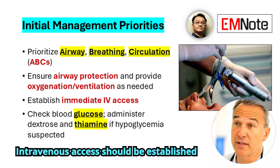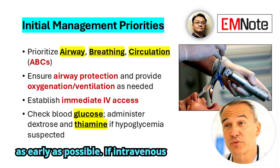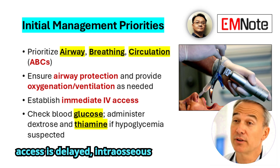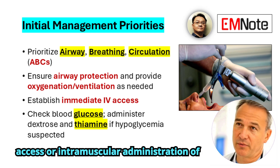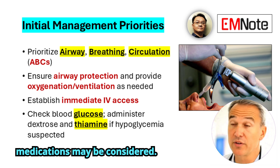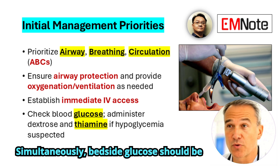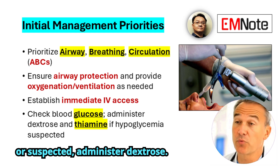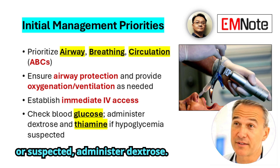Intravenous access should be established as early as possible. If intravenous access is delayed, intraosseous access or intramuscular administration of medications may be considered. Simultaneously, bedside glucose should be checked. If hypoglycemia is identified or suspected, administer dextrose.